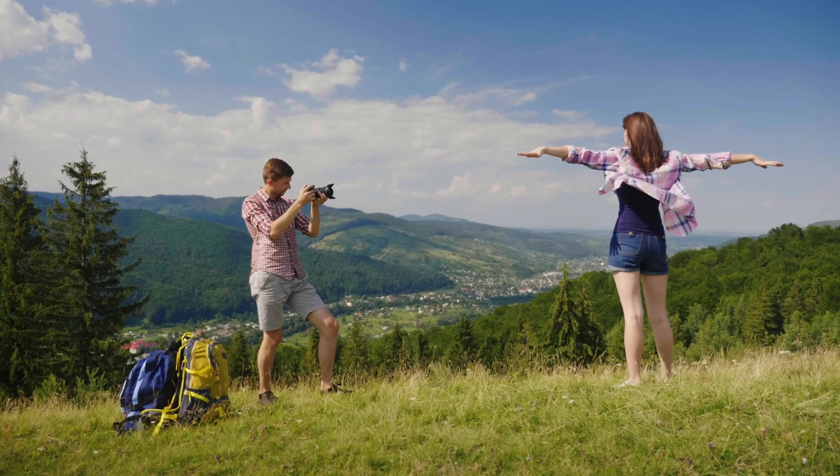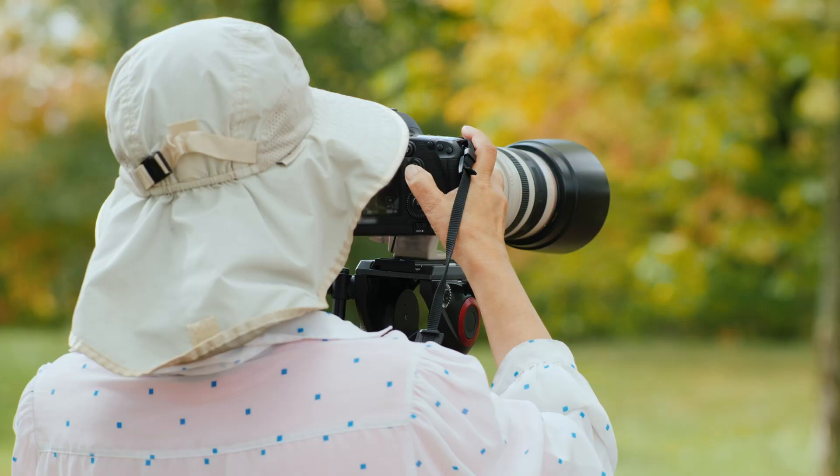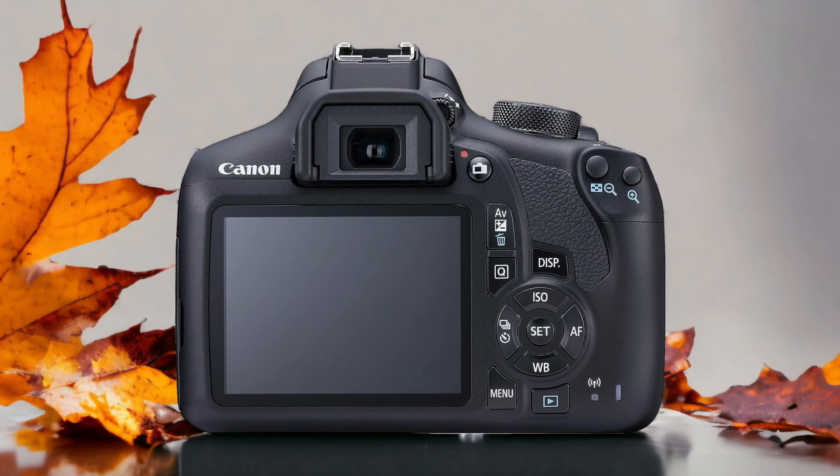We tested both cameras to assess their performance in different scenarios. Let's take a closer look at our ratings for each of them. Here are our ratings for the Canon T6.